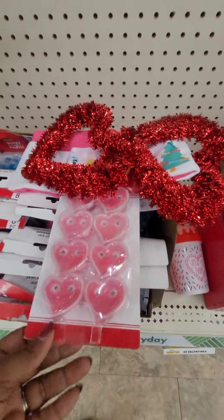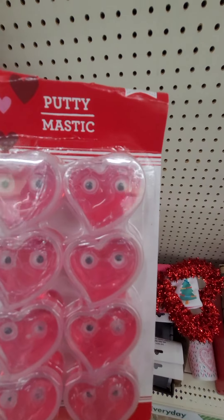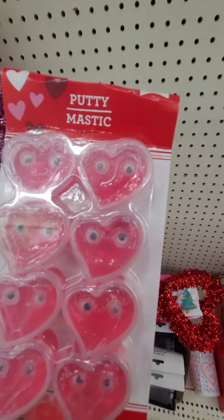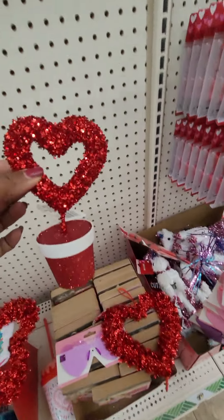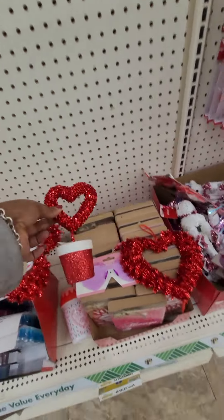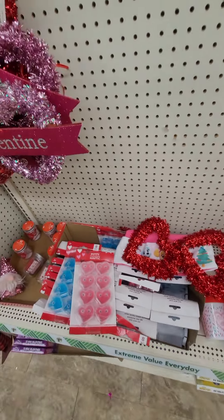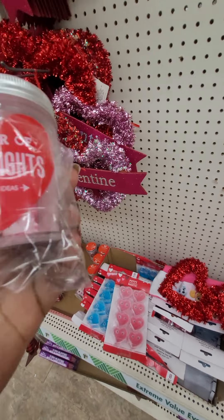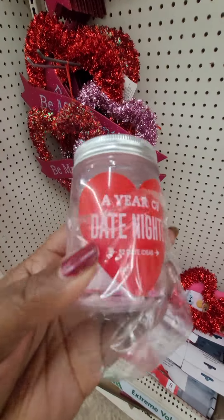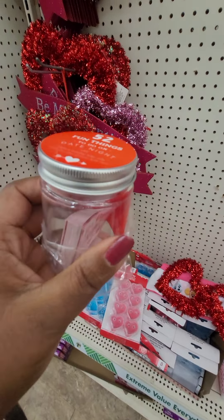Such a little heart. Pretty — very pretty. Oh that's cute. A year of date nights — oh that's cute. I'm gonna have to get one of these so that I can try it before you buy it.